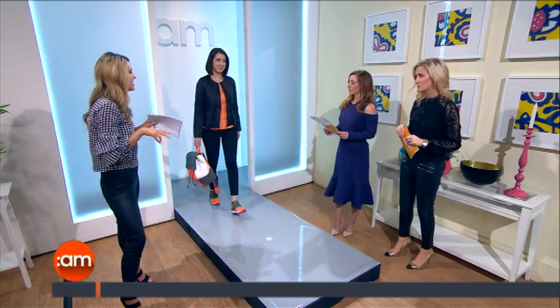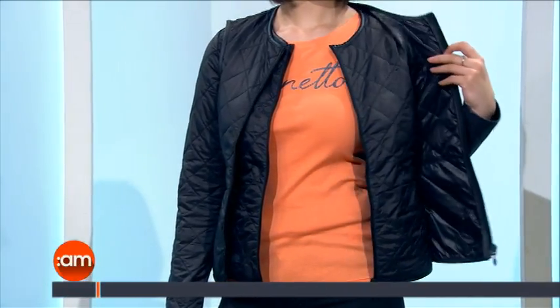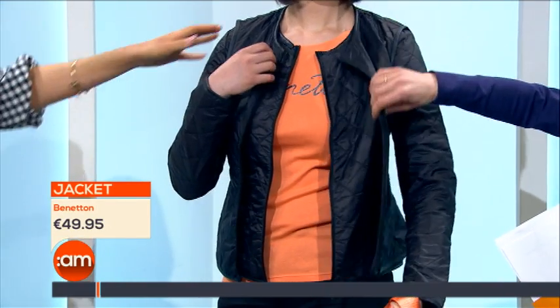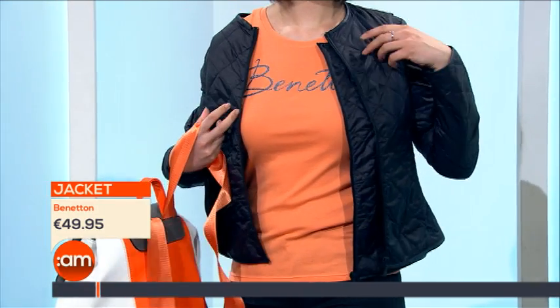Our second look is from Benetton today, and this is probably one of my favorites — absolutely stunning. We've gone for a pop of color with the orange. Believe it or not, this is a separate jacket and a vest. The jacket is €14.95, available in orange. They come apart and there's a little button at the back to clip them together if you wanted to keep them as one.